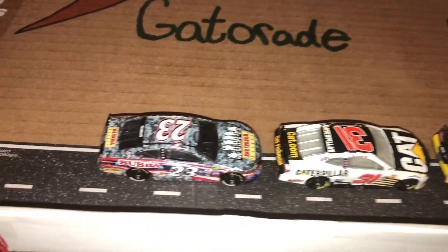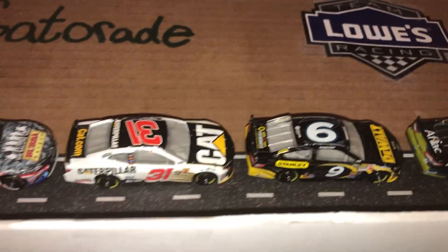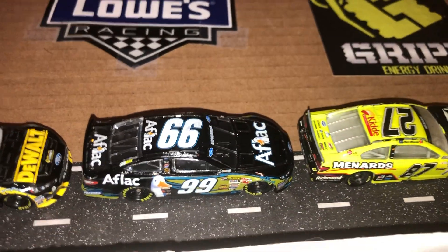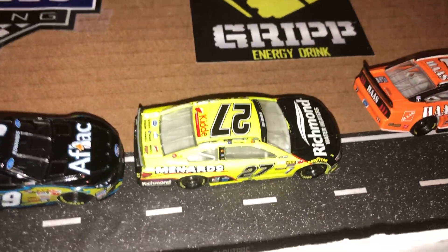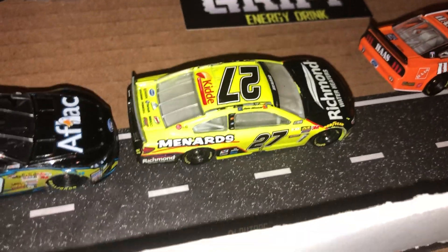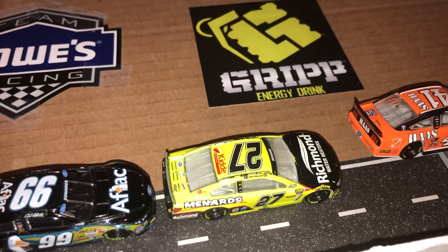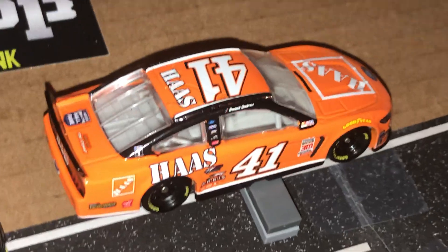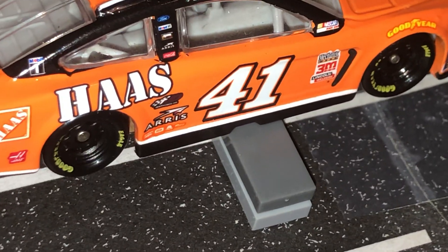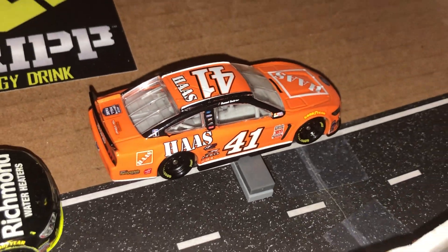Then we just got cars in pit road. We got Gray Gaulding, Tyler Reddick in the 31 because I have not gotten an 8 car yet, Marcos Ambrose, then we have Carl Edwards - or if you want it to be Car Along it can be. Then we have Paul Menard's 27 car, but in my world that is going to be someone else - I don't really know who it's going to be. And we have Cole Custer in the 41, with a Lego block underneath there because I thought it'd be pretty cool to make it look like he's having a pit stop.